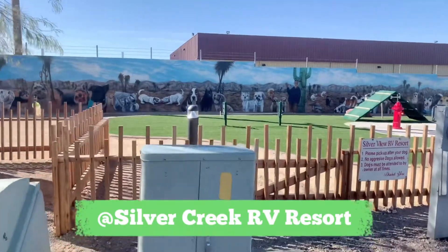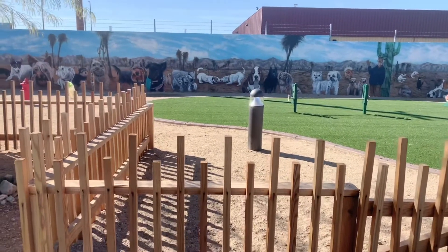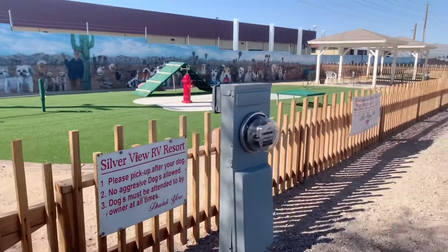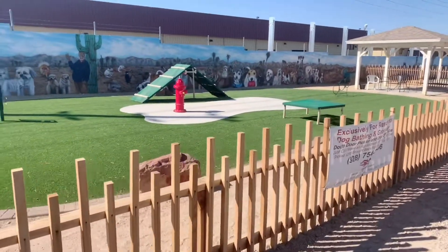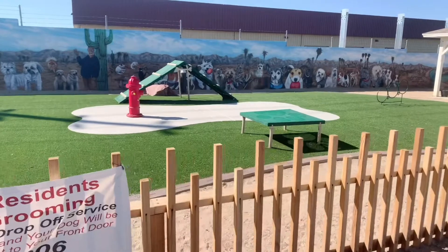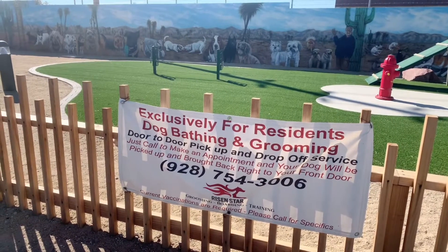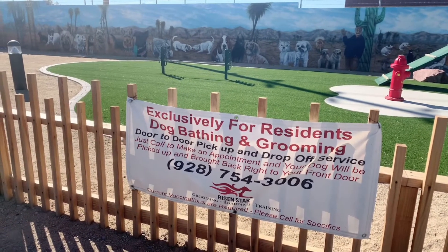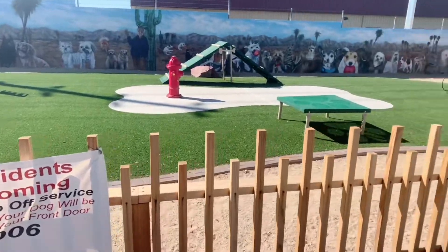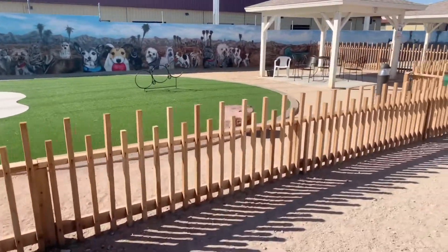This is really awesome — they have a doggy park where you can take your dog to play. I know how we love our puppies, we treat them like our babies. I have a little Chihuahua and I really love her. You can take your dog here and it's exclusively for residents. They also have dog bathing and grooming with door-to-door pickup and drop-off service — you call and make an appointment. Even the dogs have a fancy place to run!